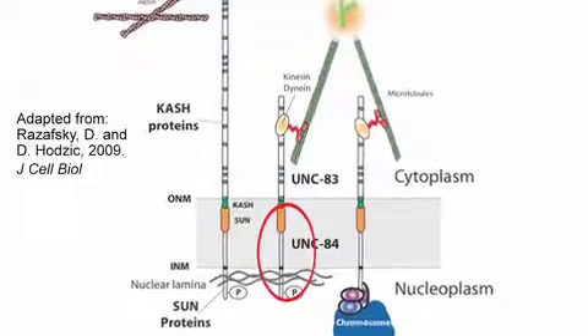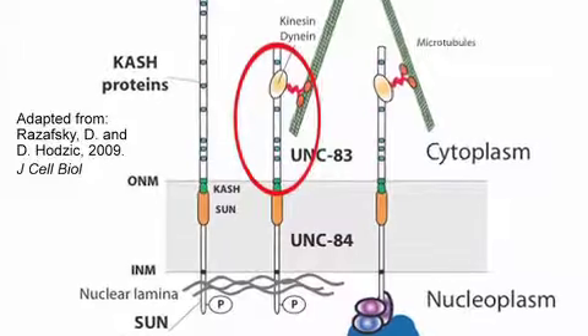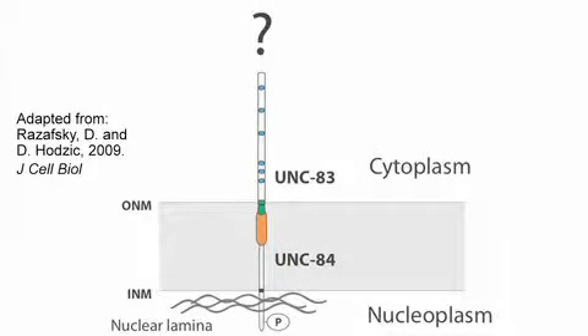We knew that UNC-84, as a SUN protein in the inner nuclear membrane, recruited UNC-83 to the outer nuclear membrane. But what we didn't know until more recently is, once UNC-83 was on the outer nuclear membrane, how did it mediate migration?